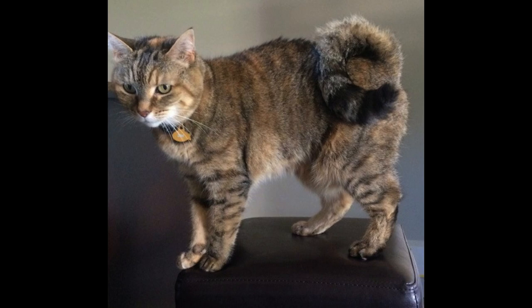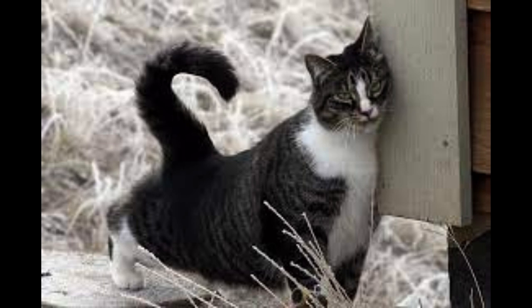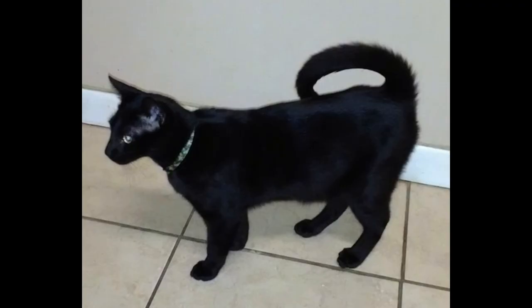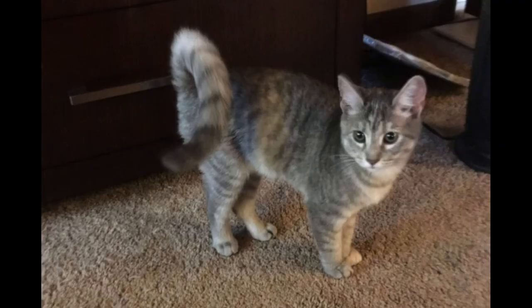This breed is still considered experimental because it is so new, and you may need to put more effort into locating an American Ringtail Cat than you would for other feline breeds that have been around much longer. But this breed is already really popular because of its attractive appearance and wonderful personality. These cats do well with other animals, making them great family pets. And they even enjoy communicating with owners by meowing back when spoken to. American Ringtail Cats are very affectionate, outgoing, friendly, and loyal, though they may be a little shy around strangers.